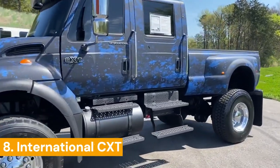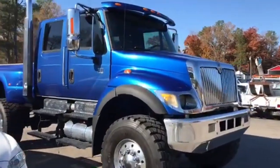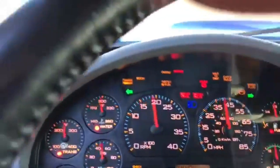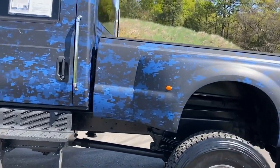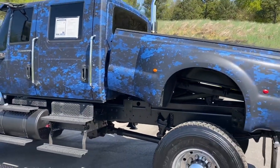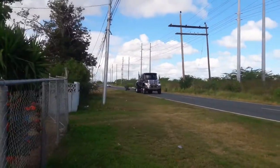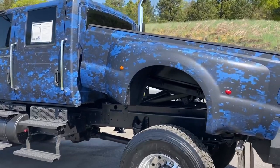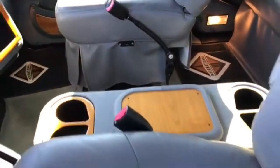This huge pickup is a rare beast. The manufacturer is the American company Navistar International, which specializes in the production of trucks and buses. The International CXT was introduced in 2004, but in 2008 the model was taken out of production due to low demand — the reason being its too-high price, which reached one hundred thousand dollars. The car is a giant: its length is 6.55 meters, height is 2.75 meters, and weight is 6.5 tons. The International CXT can carry up to 5.5 tons of cargo and pull a trailer of at least 17.5 tons. Maximum speed is 140 kilometers per hour.